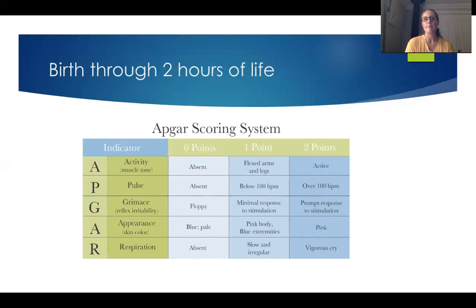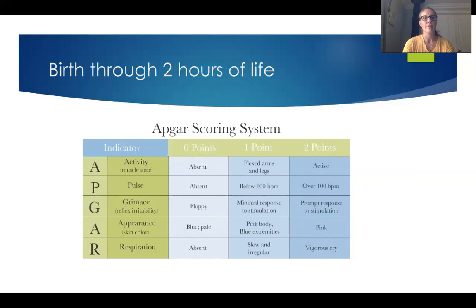Every institution is a little bit different. At Kaiser, if it's seven or less at five minutes, we do a 10-minute APGAR and can go all the way out to 30 minutes in increments of 10 minutes. If we're going all the way out to 30 minutes, we're going to have a severely depressed baby. The APGAR helps give us a clue as to whether or not that newborn had some sort of event in utero and whether or not that newborn is going to be acidotic.